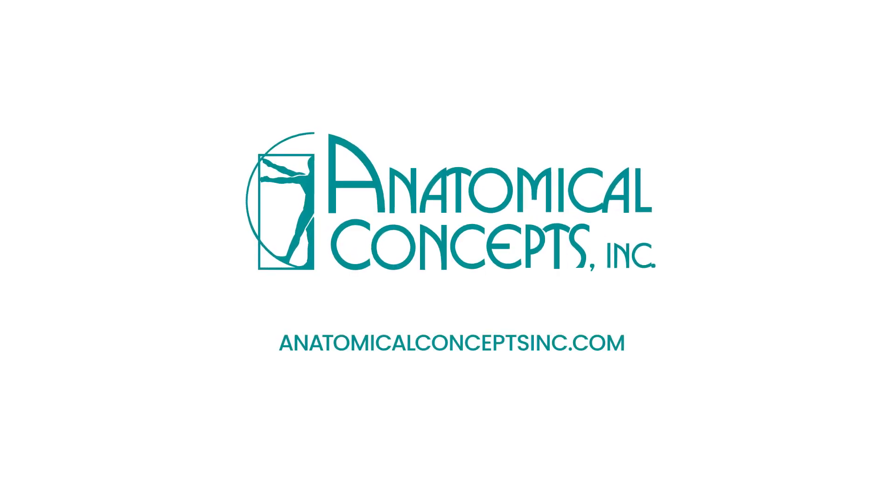We hope you enjoyed our educational video and invite you to visit our website or contact us directly for further information.